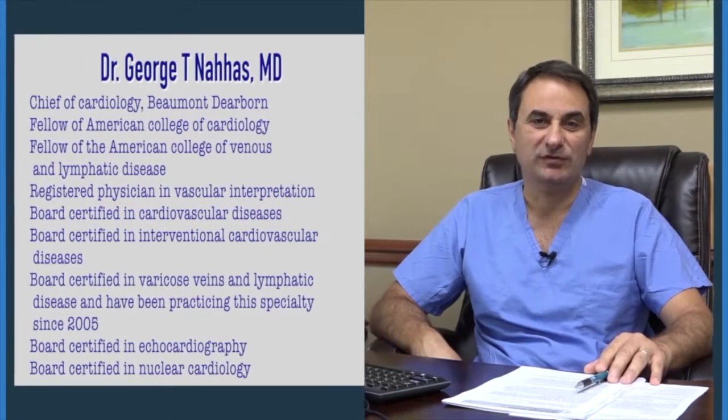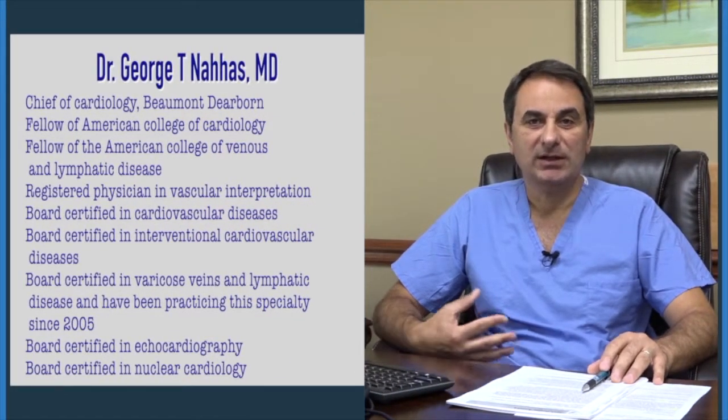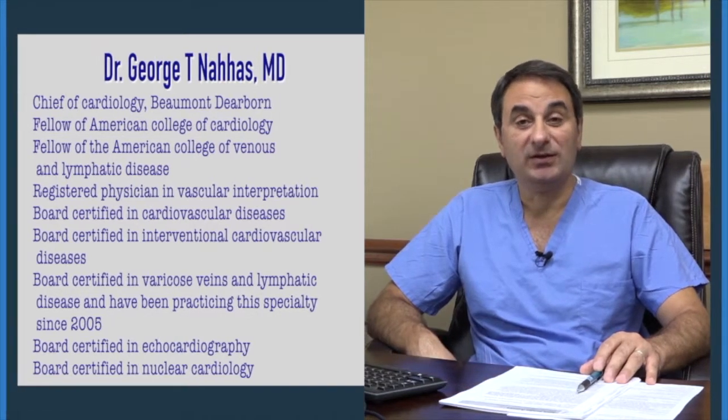Hello, I'm George Nahas, Interventional Cardiologist. I have been practicing for over 20 years. I do cardiac care. I take care of people with vascular disease and also take care of people with venous disease.